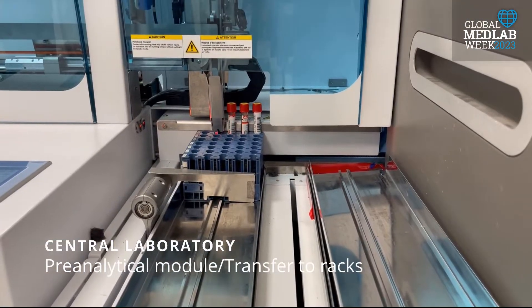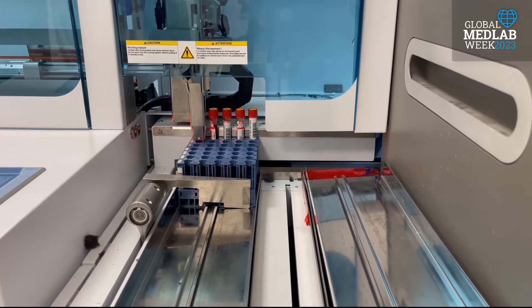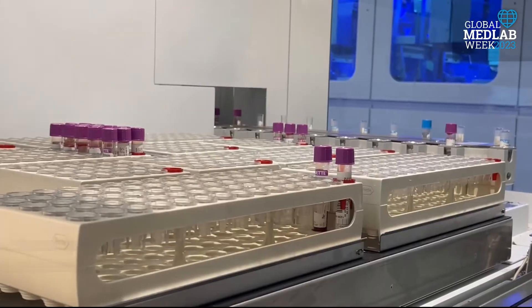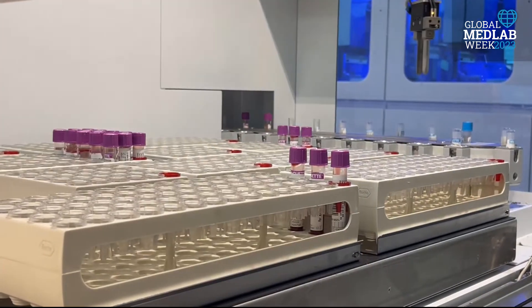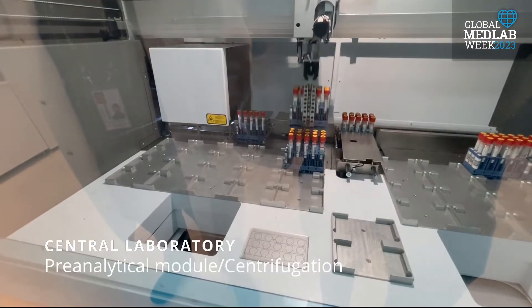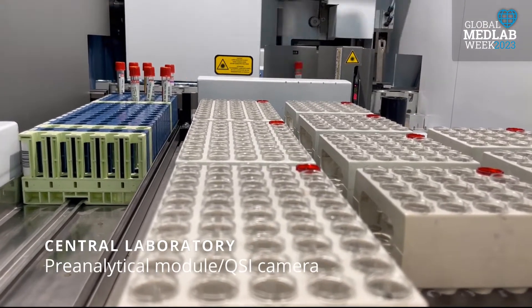Acceptance of samples is done automatically in the routine laboratory using the laboratory information system and the Roche Pre-Analytical Model. Sample acceptance is performed by designated staff for stat and specific tests. Both the personnel and the Roche Pre-Analytical Model evaluate sample quality.